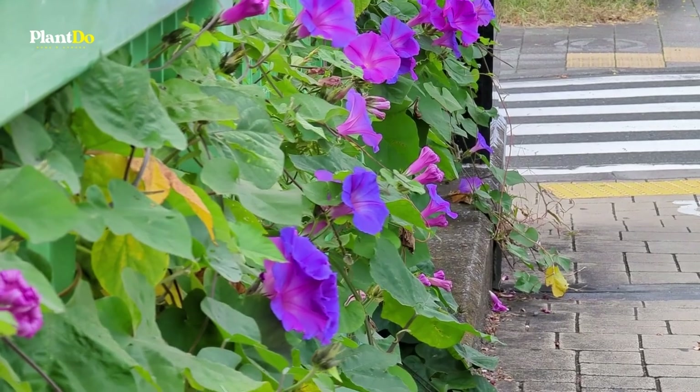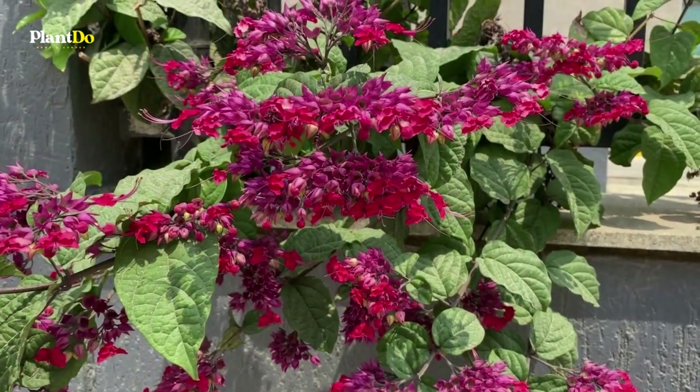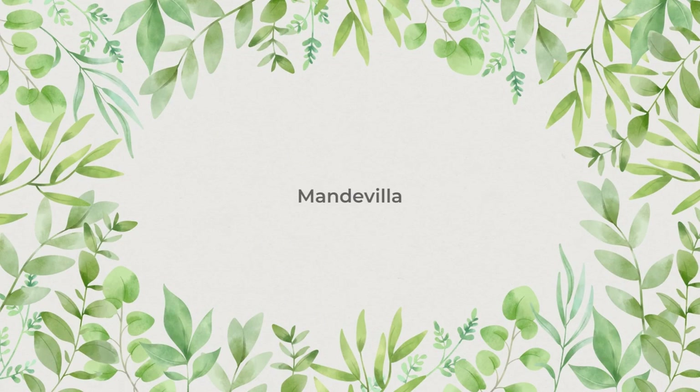Plant any of these on a sturdy framework, or get creative and let them scramble over rocks, down slopes, or cascade over a wall. Number 1: Mandevilla.